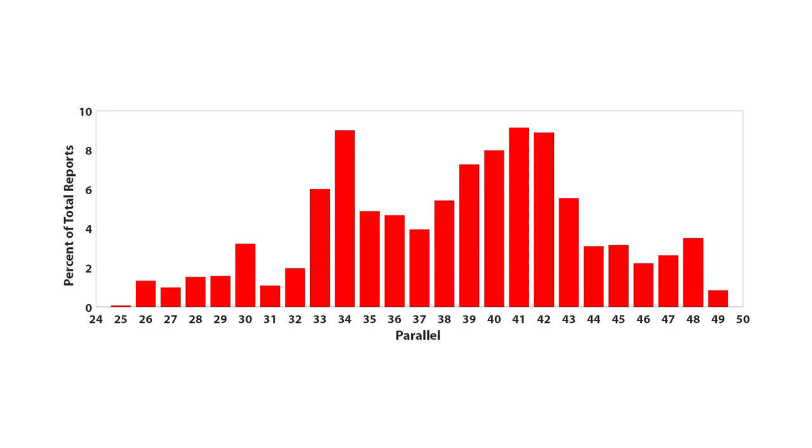And here it is — a bar chart showing the percent of UFO reports at each parallel. Two things I want to point out are that there's a lot of variability and that the 37th parallel does not stick out as a UFO hotspot. Other people have noticed this as well. Does it mean that there is no UFO superhighway there? Not necessarily, because we have not yet taken into account population density.